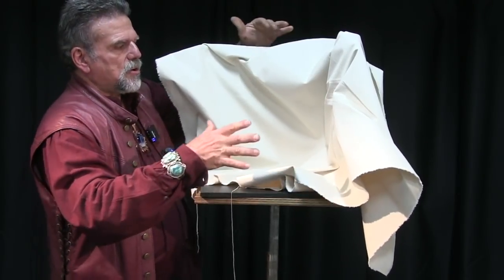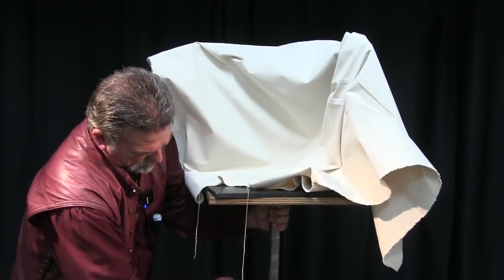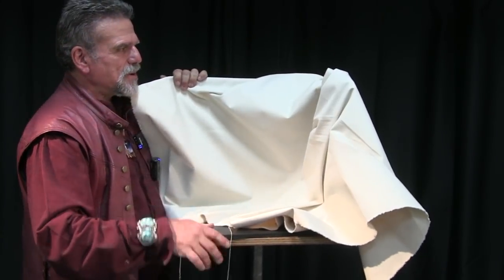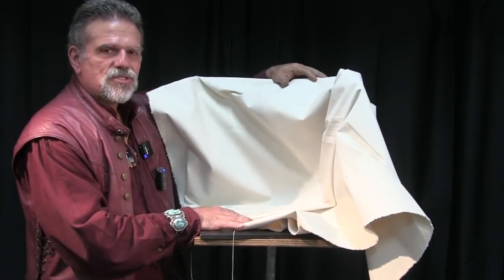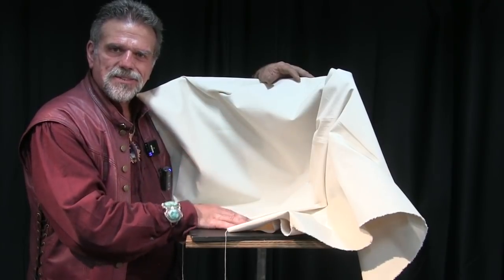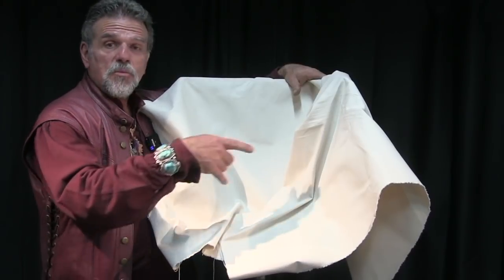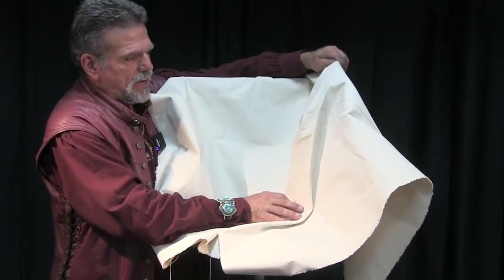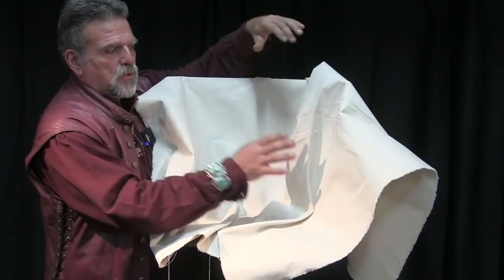The first thing we want to talk about is eye magnets. When we set up a composition, this material here is the beginning stage. When students do homework assignments, they forget that every part of your painting is important. Eye magnets are how the viewer finds their way around a scene.